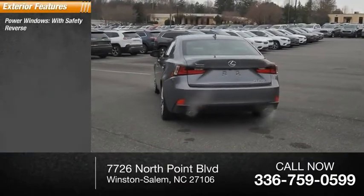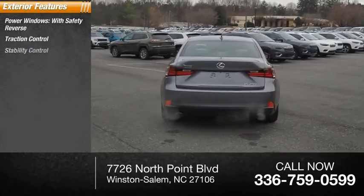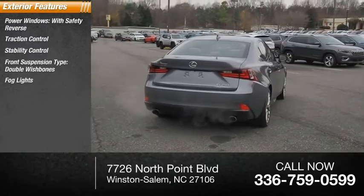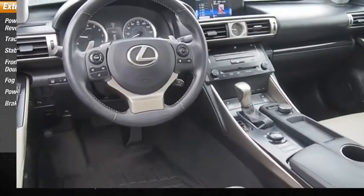Power windows with safety reverse. Traction control. Stability control. Front suspension type: double wishbones. Fog lights. Power brakes. Braking assist.